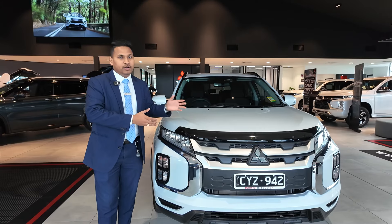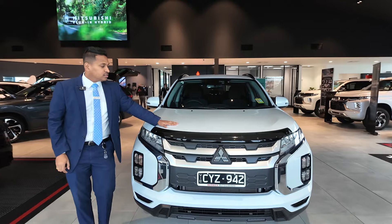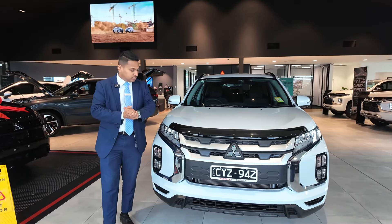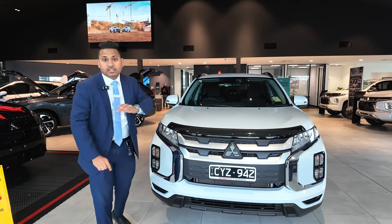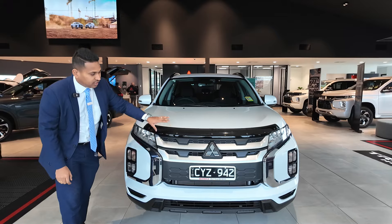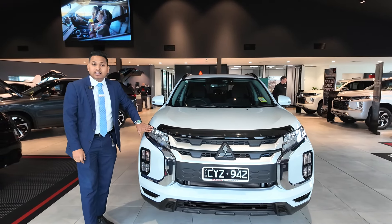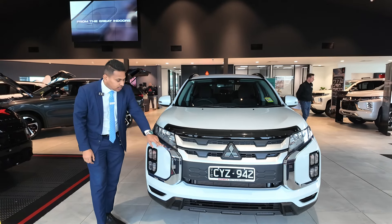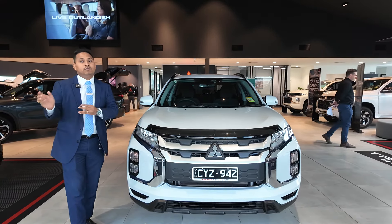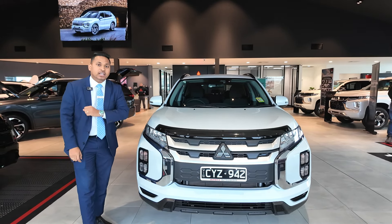This comes with a five-star ANCAP rating and seven airbags in the car, and they're all made and built in Japan. When you look at the front of the car, you've got a nice dashing facelift design. It comes with LED headlights, which are auto headlights, and it comes with daytime running lights which give nice visibility for traffic. It also comes with fog lights and indicators.